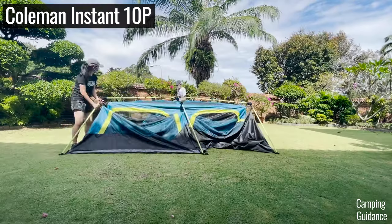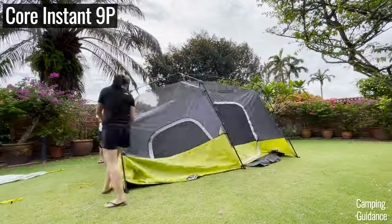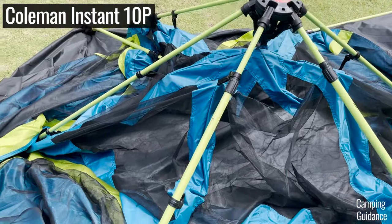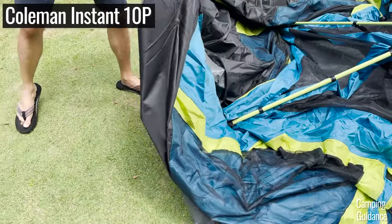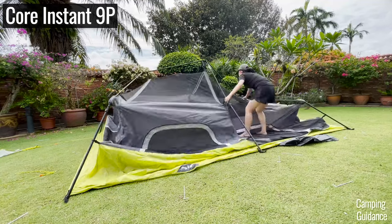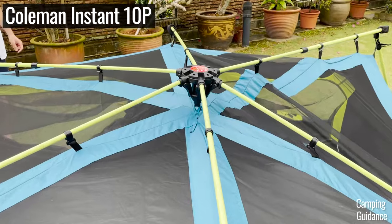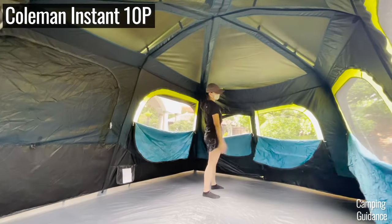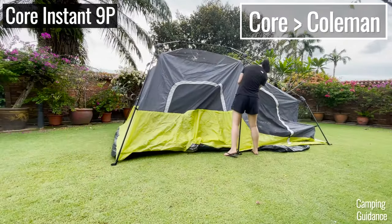I also looked at the quality of the instant tent mechanism for both my Coleman 10-person instant tent and my Core 9-person instant tent. I feel that my Core tent's instant mechanism is slightly better for two reasons. First, for the Coleman instant tent, sometimes one of the black elbow joints of the poles would jam and won't prop up properly, and I'd have to fold it back up and try again — I did not have the same issue with my Core tent. Second, the Core instant tent has three hubs while the Coleman instant tent has only one center hub. This makes the walls of the Coleman instant tent a lot droopier, which eats into your livable space. That's why if you're looking for an instant tent, I recommend going for a Core instant tent instead.